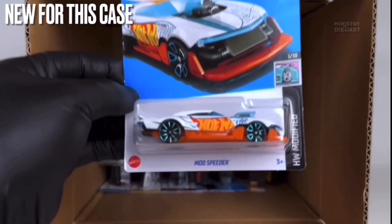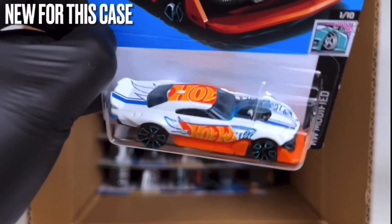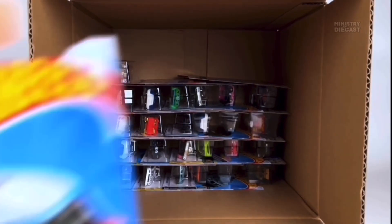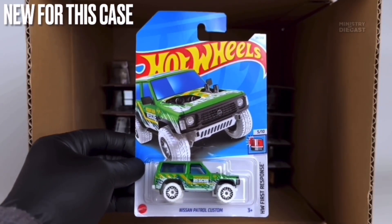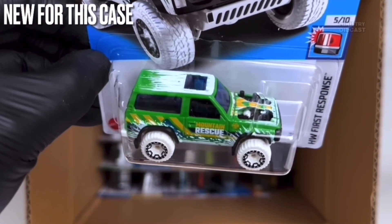Next up we do have the Mod Speeder — another one I'm just not interested in and won't be adding to my collection. This thing does receive side and top tampo work, has been painted in glossy white, and is rolling on the fan five-spoke wheels painted in chrome light blue.